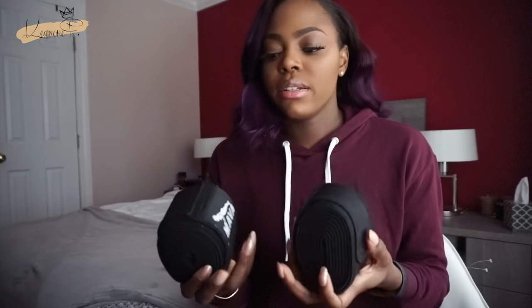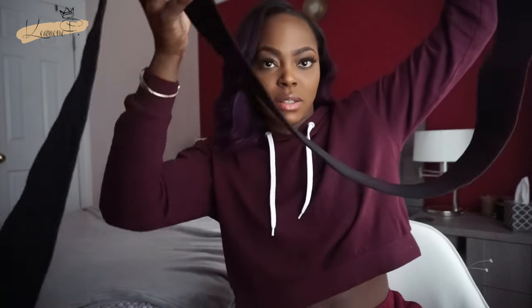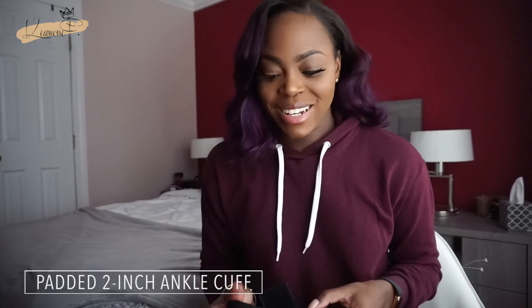Also for my knees — my knee wraps. I got these from Amazon and they are literally the goat. They're really long and you wrap them around your knees really tight, and it really helps with the pressure on your knee when you're lifting heavy, squatting heavy, pushing heavy — anything like that. I'm telling you, you feel the difference and you can go heavier because you know you're not about to pop your knee out.